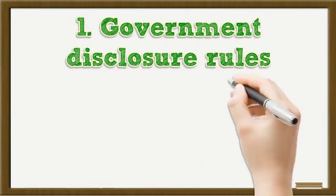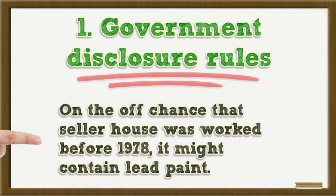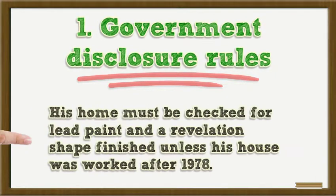1. Federal Disclosure Rules. The larger part of disclosure issues are handled by state controls, yet federal laws apply to one area: lead paint. If selling a house that was built before 1978, it might contain lead paint. The home must be checked for lead paint and a disclosure form completed unless the house was built after 1978.